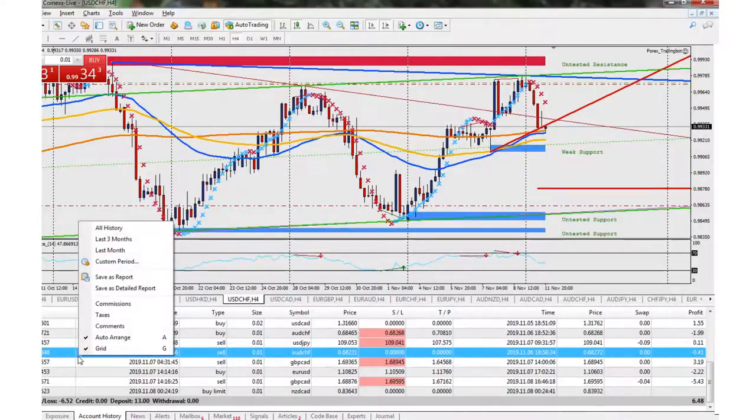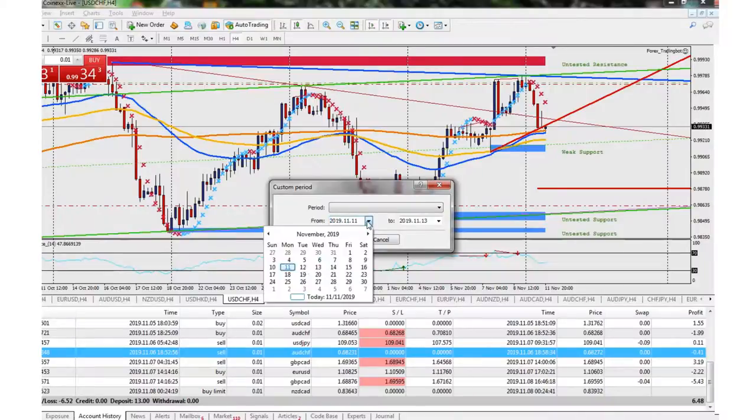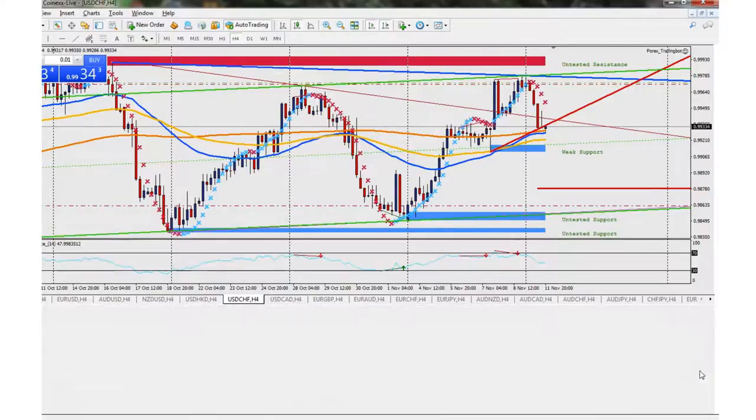The week before that we blew it, this week we kind of lost a little bit but we're getting there. So today is the 11th, and I did deposit another $10.52, so we have a total trade balance of $18.10 right now. These are the trades that I'm in — we're going to talk about those right now. Right now we're in a profit of about $2.83.